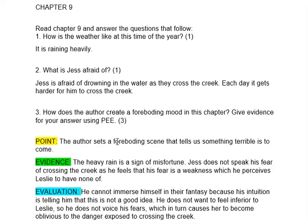Number three: How does the author create a foreboding mood in this chapter? Give evidence using the PE principle. 'Foreboding' means a sense that something bad or evil is going to happen in the future. You need to give your answer as Point, Evidence, Evaluation.